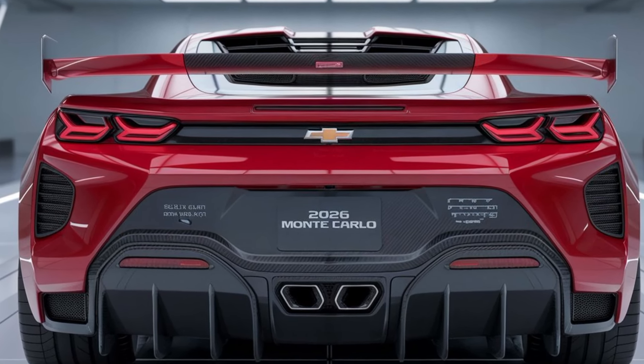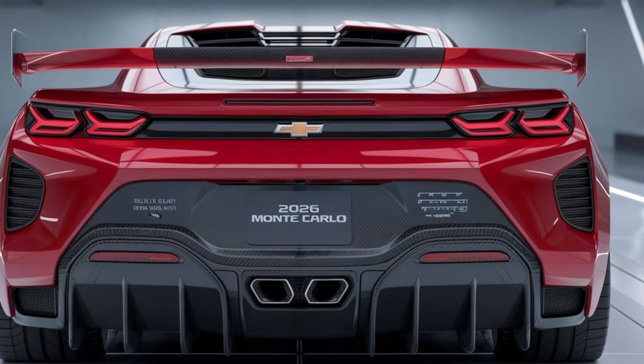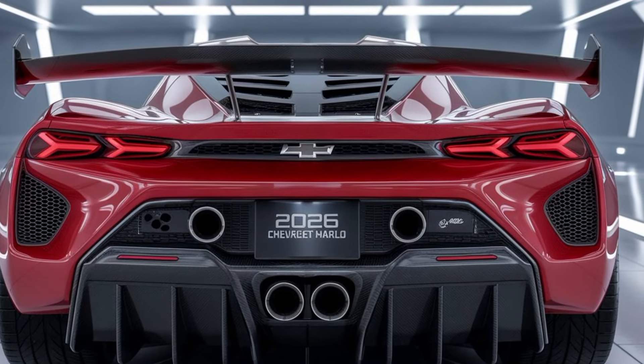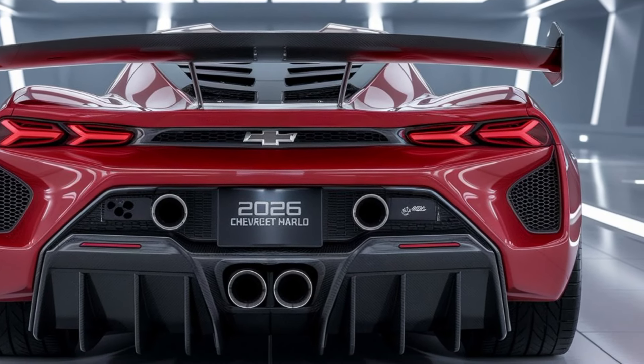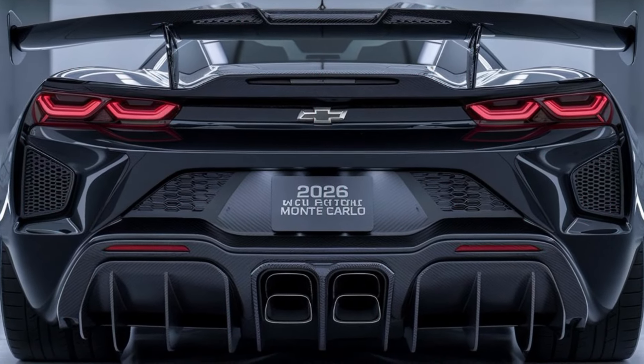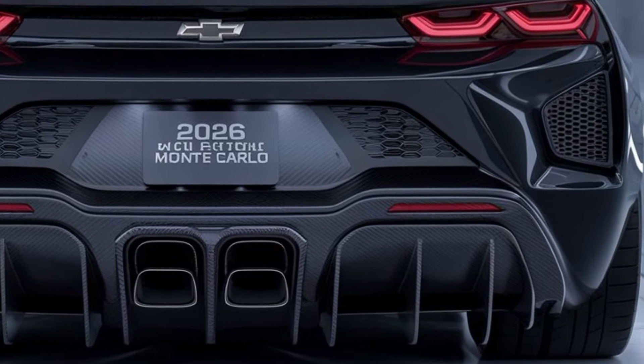Up front, we have an aggressive grille design, flanked by ultra-slim LED headlights. The hood boasts muscular contours that hint at the power underneath. And at the rear, a sleek spoiler complements the aerodynamic silhouette, while the bold taillights make a statement even at a standstill. It's clear this car was designed to turn heads.